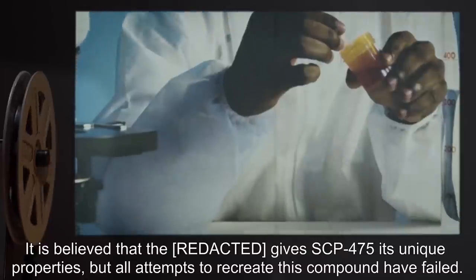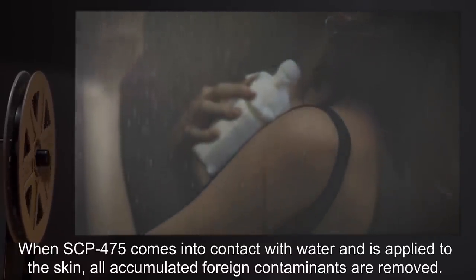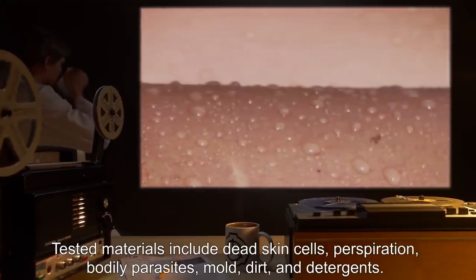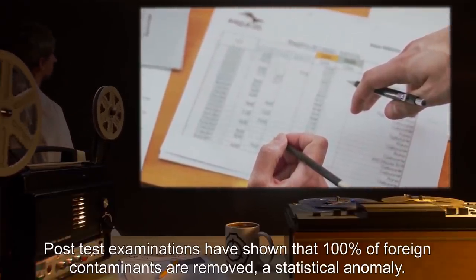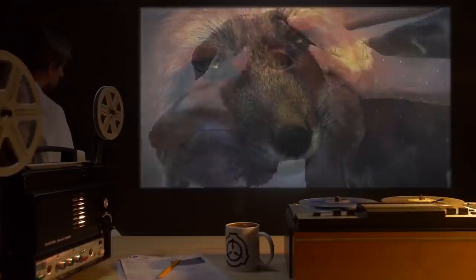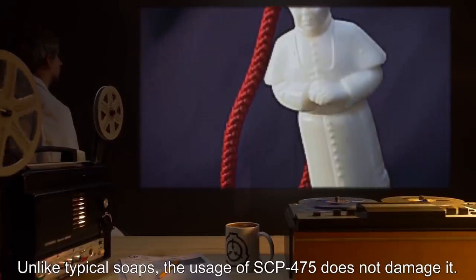Description: SCP-475 is an ornate sculpture of soap depicting an unidentified Pope. Inscribed at the base of the statue is the phrase 'Cleanliness is next to godliness.' Analysis reveals the object to be composed of long-chain saturated fatty acids (CH3-(CH2)n-), totaling 89.7% of its mass, with the remaining 10.3% corresponding to the attached hydrophilic head. It is believed that this composition gives SCP-475 its unique properties, but all attempts to recreate this compound have failed. When SCP-475 comes into contact with water and is applied to skin, all accumulated foreign contaminants are removed. Unlike typical soaps, the usage of SCP-475 does not damage it.